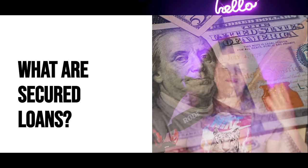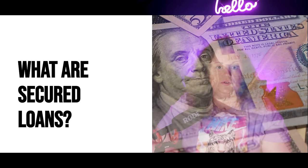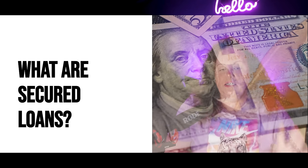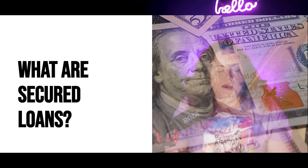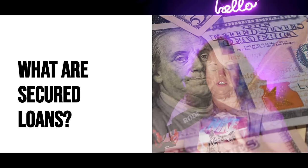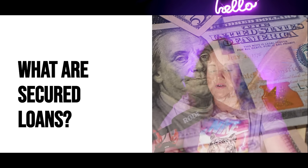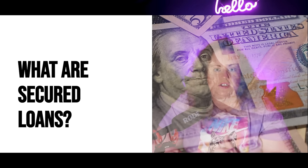Secured loans are a great way to build credit. One reason I really like secured loans over secured credit cards is that for most of these banks — not including DCU — the funds are still accessible in your bank account. So they're not tied up like they are with a secured credit card. With a secured credit card, if you put down $1,000, that $1,000 is no longer in your account — it's now the limit on your credit card.